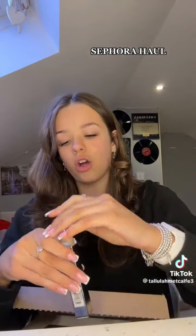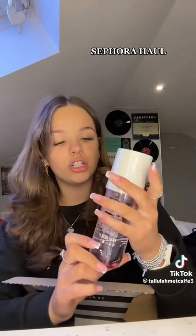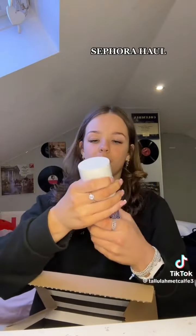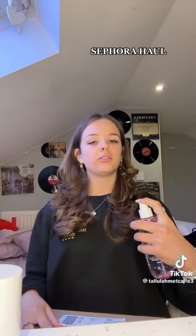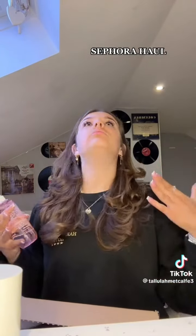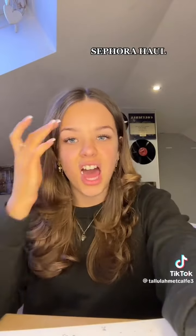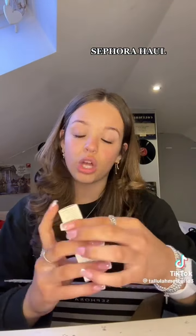Next I got the Sol Janeiro 68 spray because I heard this one was really good. I heard the last one smelled kind of off, so we're gonna try this one out. That smells so goddamn good, guys! I highly recommend. And you know I had to get a full size.